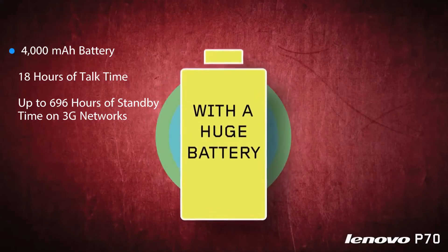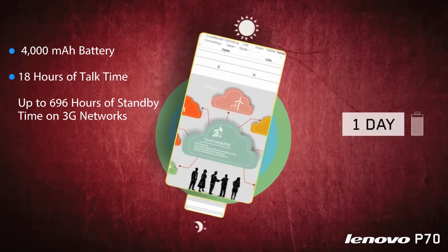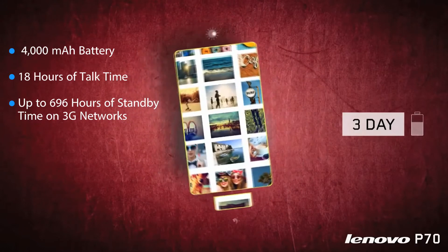The phone has a massive 4000mAh battery and, according to the company, promises 18 hours of talk time and up to 696 hours of standby time on 3G networks.